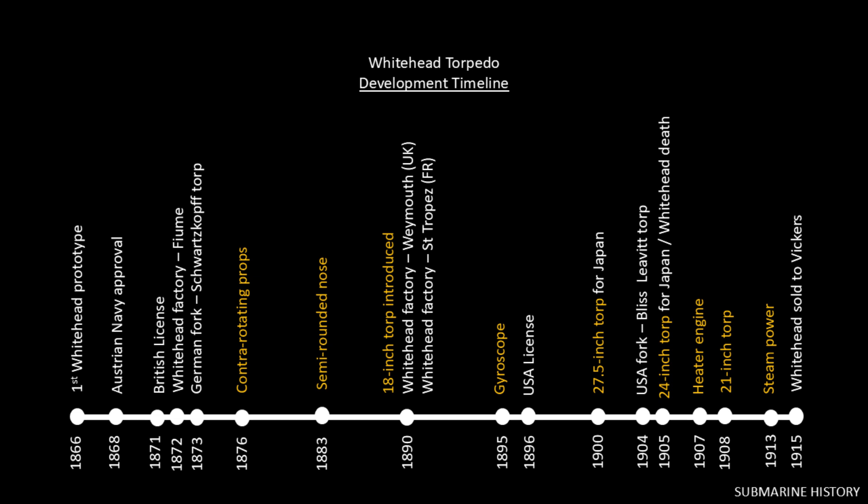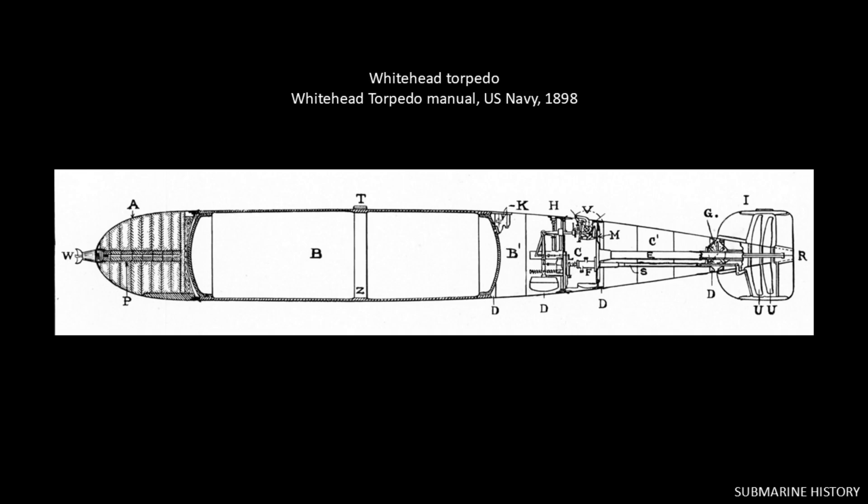For the last six slides we'll go over the components of the Whitehead Mark 1 built by the U.S. under license, referencing a U.S. Navy technical manual published in 1898. The torpedo had an explosive charge of approximately 100 pounds and could run 600 yards at 30 knots or 750 yards at 29 knots. Here we have the warhead, which contains the explosive and detonator — referred to as the exploder — and this warhead could be swapped out with an inert practice head for training.